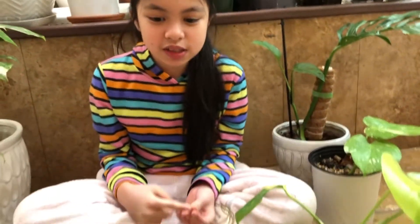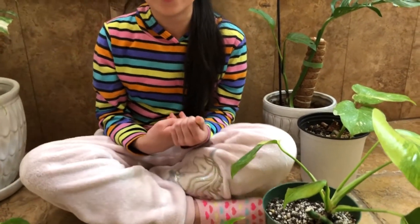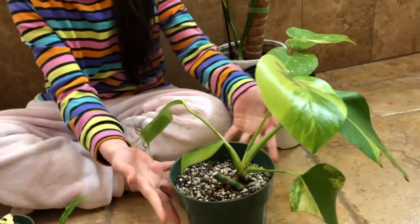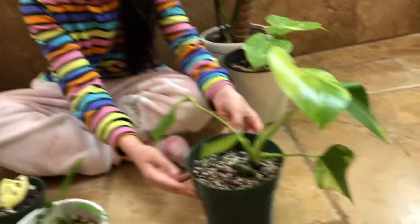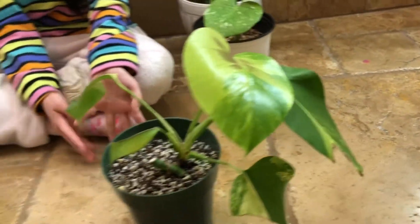The next one we have is the Monstera Aurea. So it's right here — yeah, it's yellow. It has different kinds of colors and it's very beautiful and cute. Maybe you guys want it too.